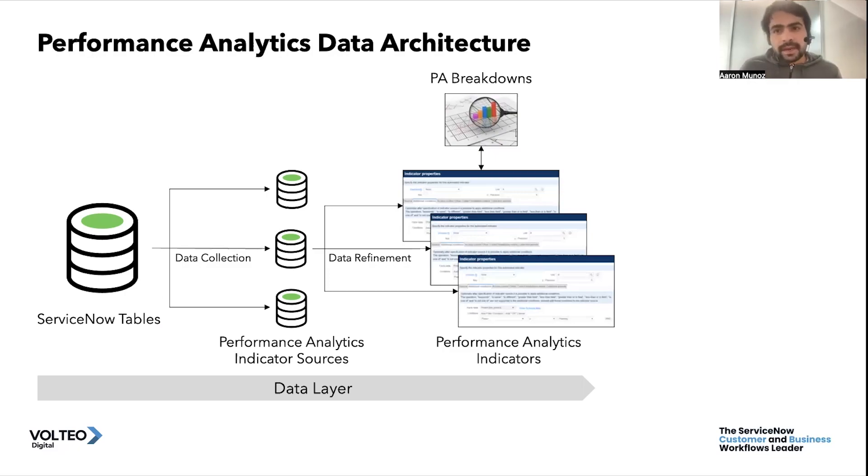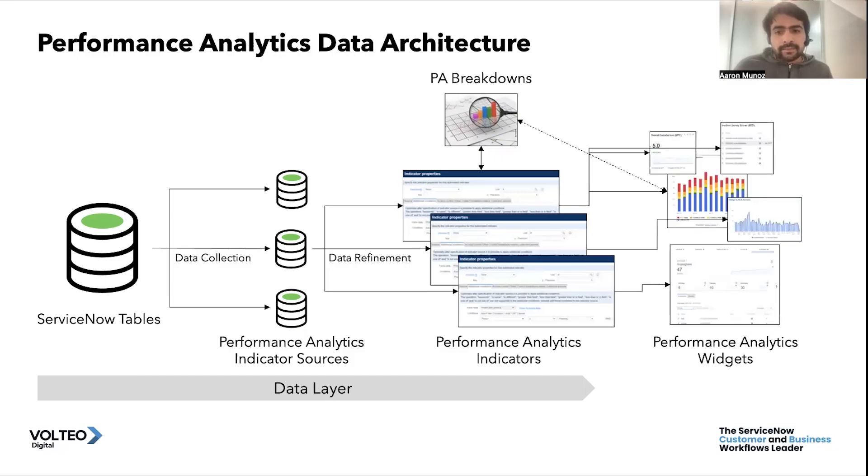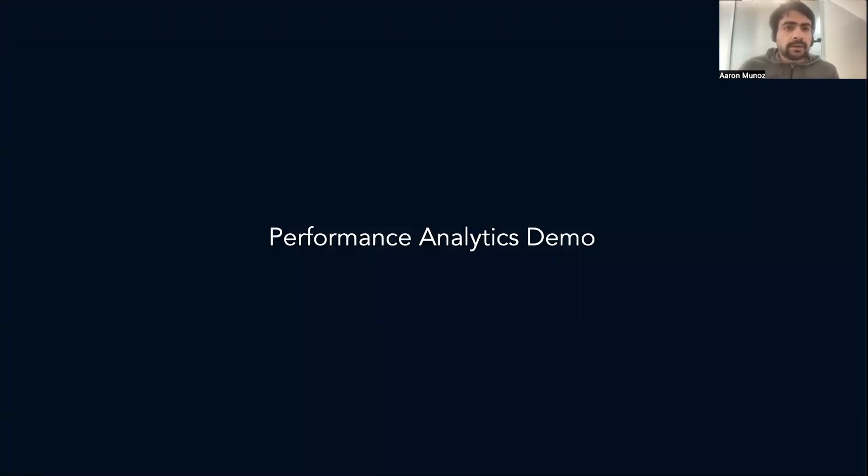What your end users will care about is the visualization — the final results. That is where the Performance Analytics widgets and dashboards will provide your stakeholders with the visualizations they need. This is what we call the visualization layer. That is a bit of how Performance Analytics is important and how it works in the background.